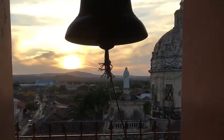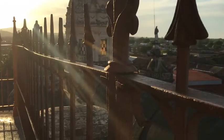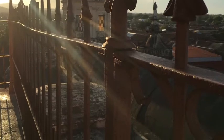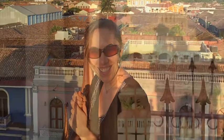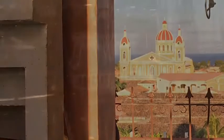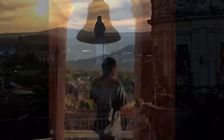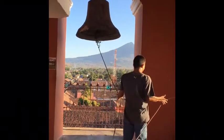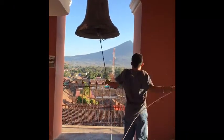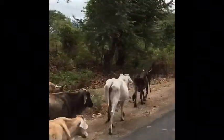Here are some stunning views of the city of Granada from the top of the Madera church bell tower. And we see the ringing of the evening bell. You gotta love the traffic!